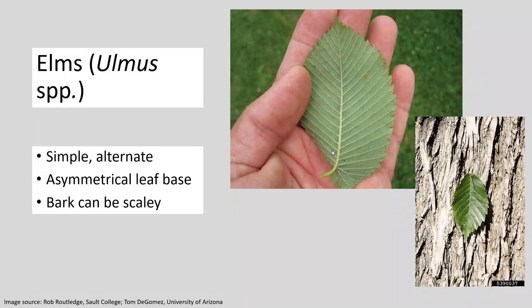A little bit on elms. Unfortunately, elm took a really nasty hit to their populations back in the early 20th century due to the spread of Dutch elm disease, but we are seeing elms begin to develop in a lot of different places, which is very nice. However, they are one of the very good hosts for this insect, so we want to make sure you can identify them. They have simple alternate leaves and branching, an asymmetrical leaf base, and the bark can be kind of scaly — that bark is very telltale of the presence of an elm.